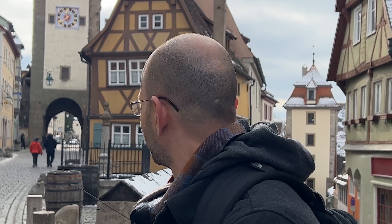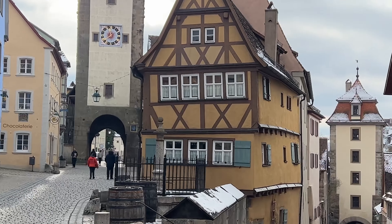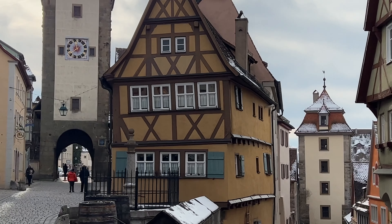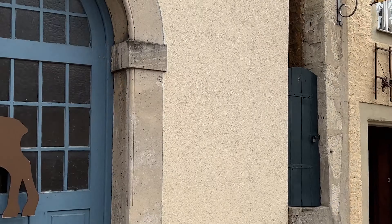Our journey continues as we pause at the infamous Medieval Crime Museum. This unique museum unveils Rothenburg's shadowy past, focusing on the severe punishment and torture techniques employed during the Middle Ages. Delve into this realm of medieval justice, its array of torture instruments, and enlightening insights into punishments.